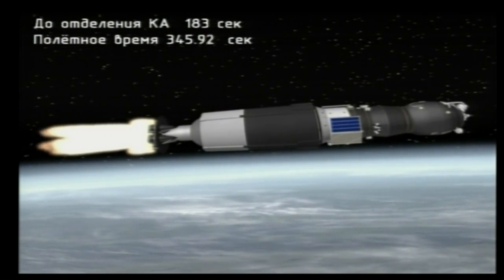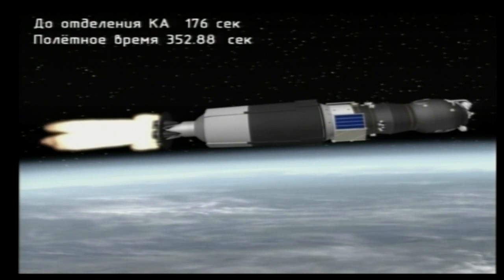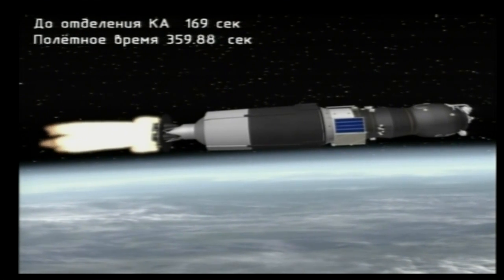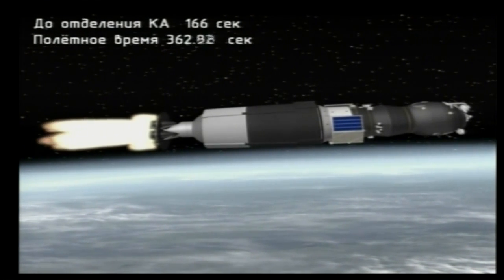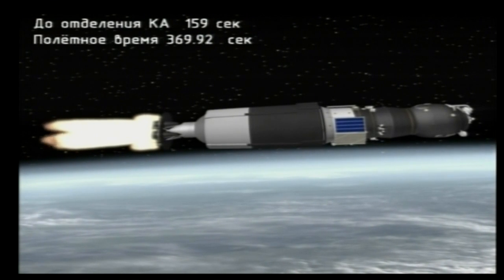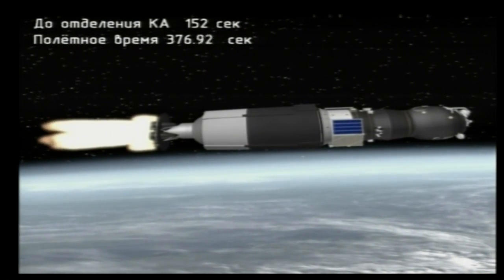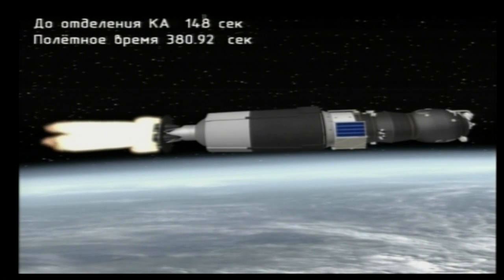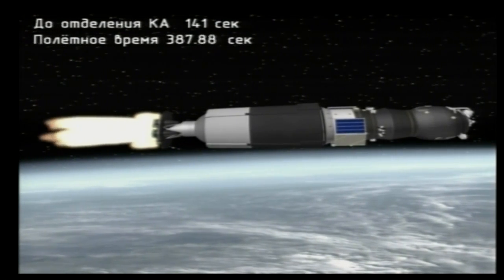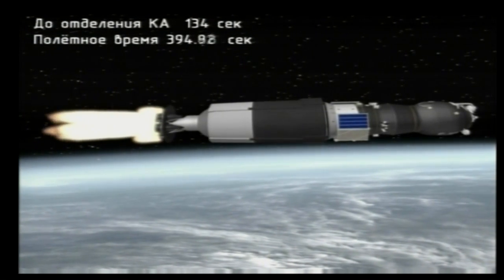All vehicle parameters are reported to be normal. Three hundred and fifty seconds into the flight, all nominal. Six minutes into the flight, about two minutes and 45 seconds of powered flight remaining. The Soyuz booster on the singular power of its third stage engine. Progress, as you can see in this animation, now exposed to the environment of space as it heads to its preliminary orbit.